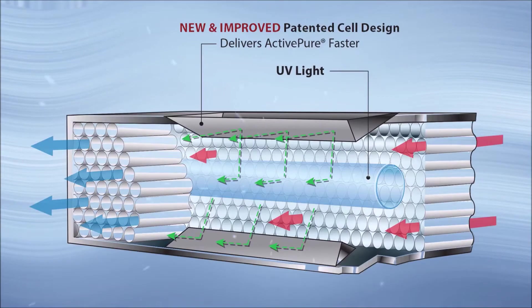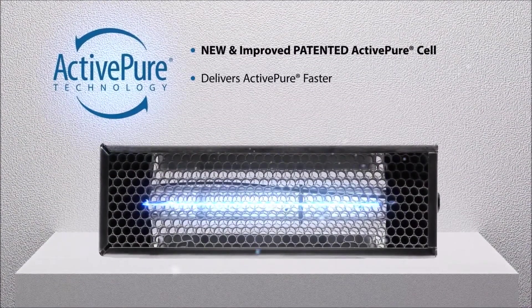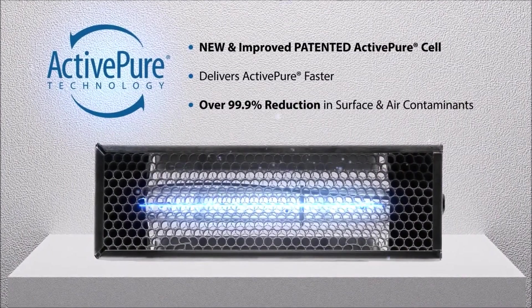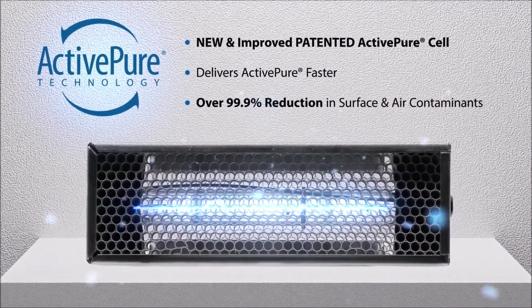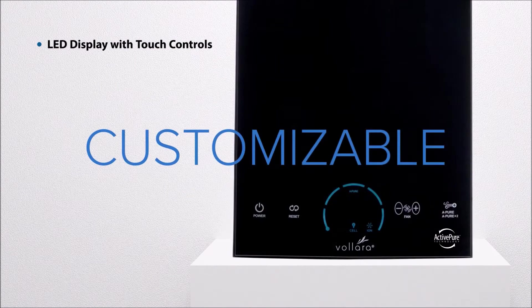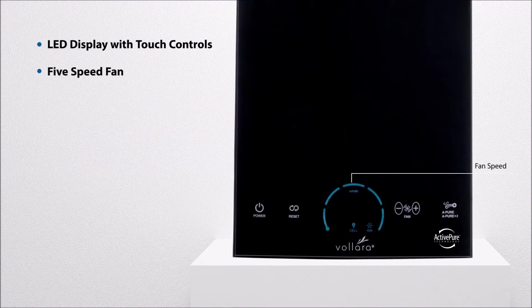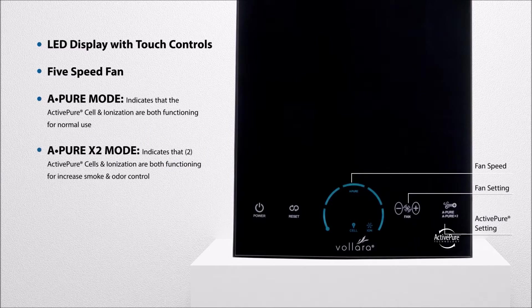The Volara Air & Surface Pro features a new and improved patented ActivePure cell that helps destroy over 99.9% of all surface and airborne contaminants faster. The easy-to-use controls on the front of the unit offer solutions that are customizable to your business, like five fan speeds, separate controls for normal surface and air purification, and increased smoke and odor control.